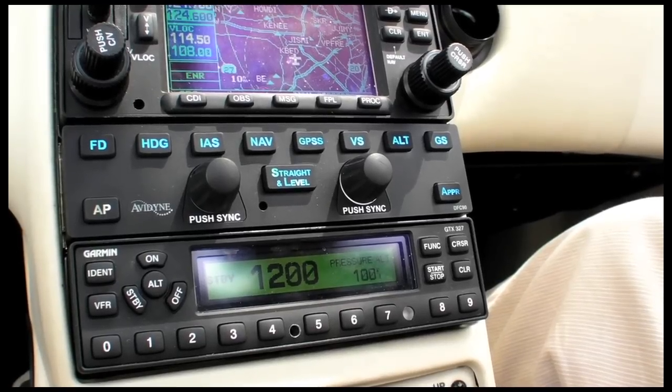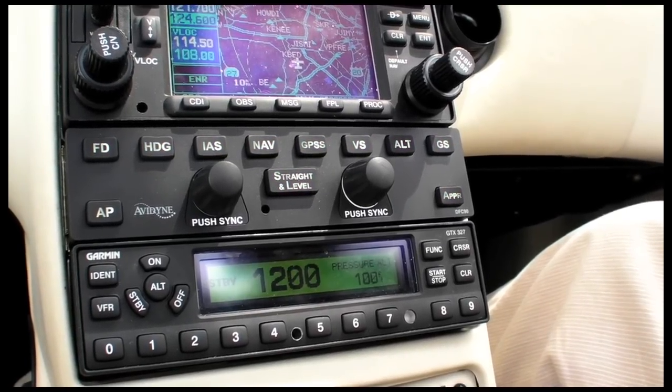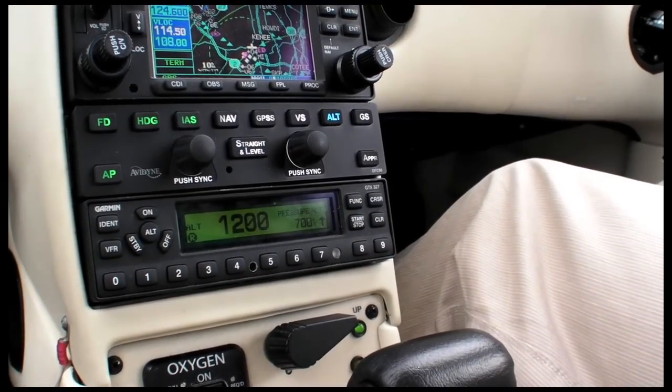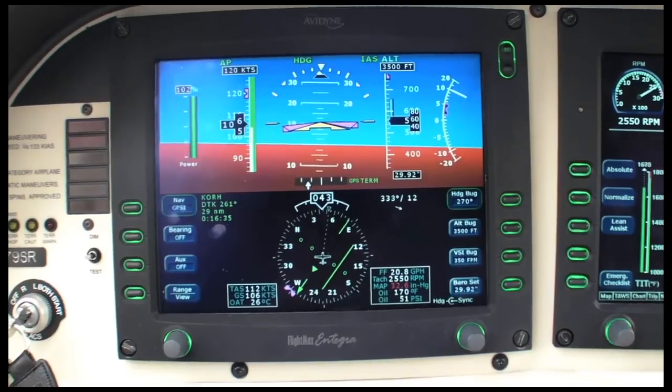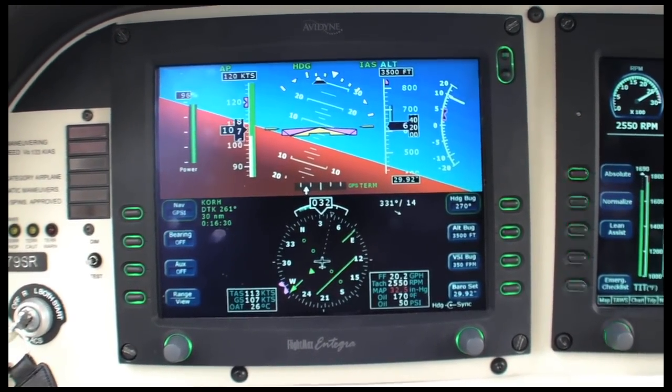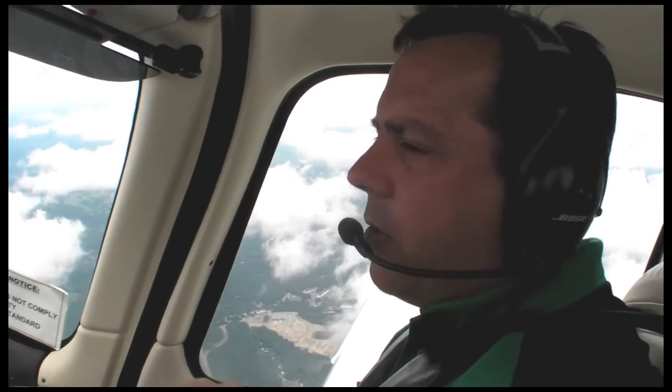The startup and self-test is so quick you'll miss it if you blink. Operating the DFC-90 should come naturally to anyone who's used an STEC 55X. There are some new features. VP for product marketing Steve Jacobson showed us the automatic correction for a new altimeter setting.